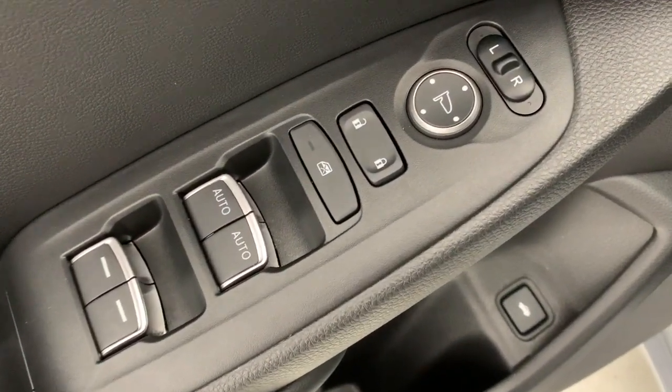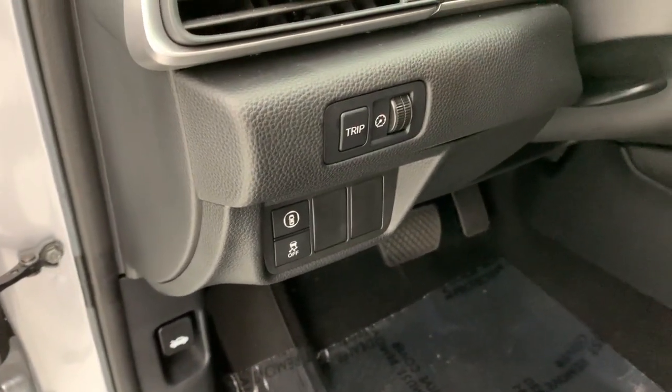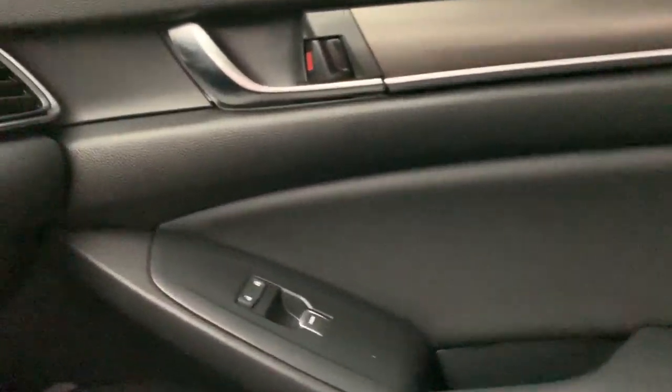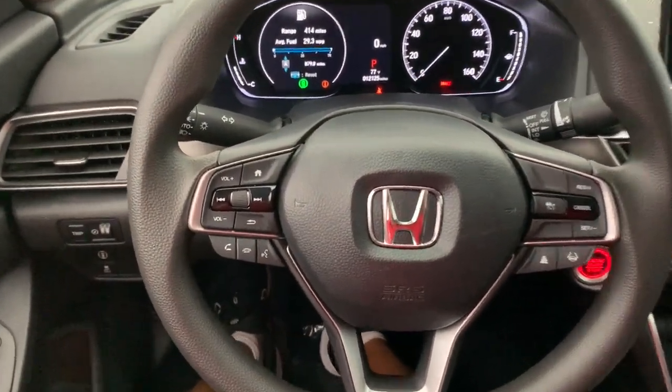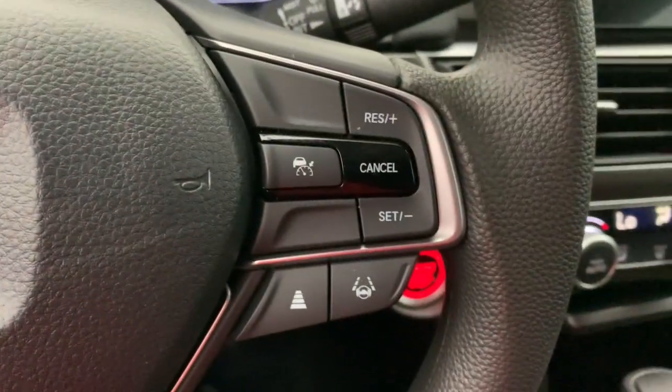These are just some of the great options this vehicle comes with: keyless entry, backup camera, adaptive cruise control, lane keeping assist, alarm, Bluetooth connection, steering wheel audio controls, aluminum wheels, electronic stability control, and dual zone AC. Feel what it's like to drive a sweet dream come true — test drive the Honda Accord.